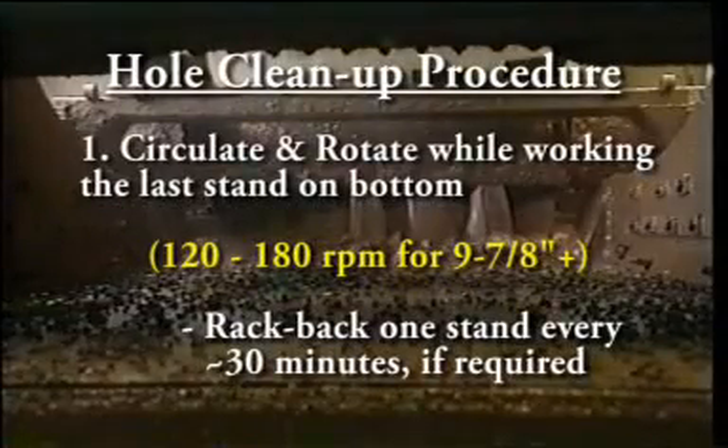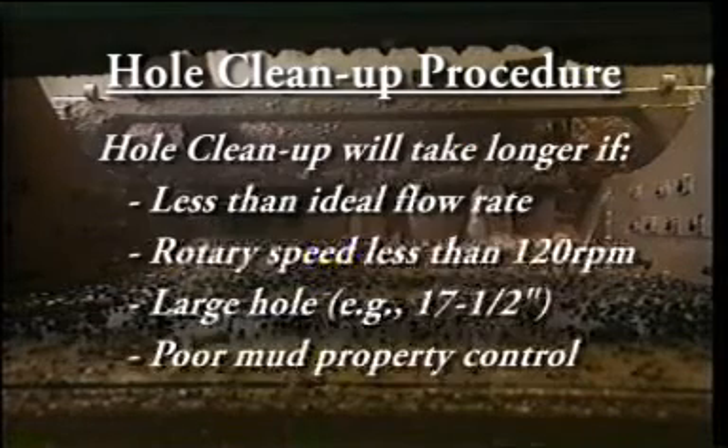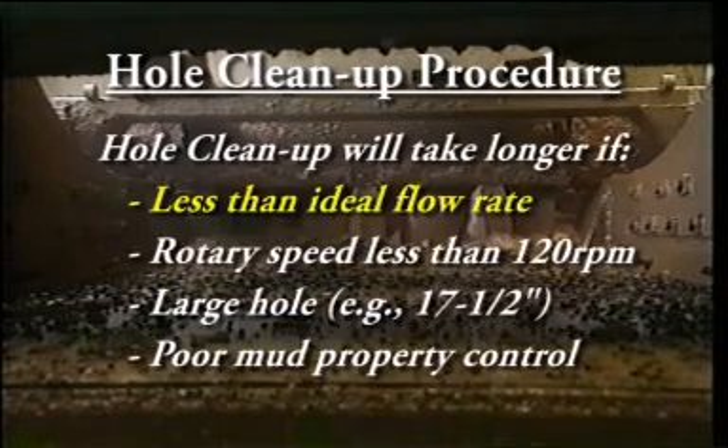Circulate and rotate above the achievable hurdle speed while working the last stand on bottom. Racking back a stand every 30 minutes or so is not uncommon if directional concerns come into play. Circulate for a minimum of 1.5 times bottoms up and then until the shakers reach background level. Larger or longer hole sections or wells with less than efficient hole cleaning systems can take upwards of 3, 4, or more circulations to get the hole clean.